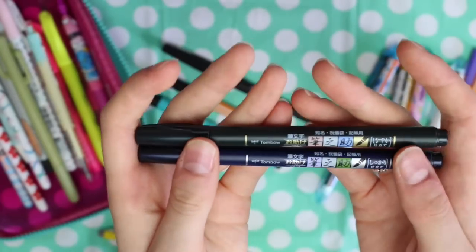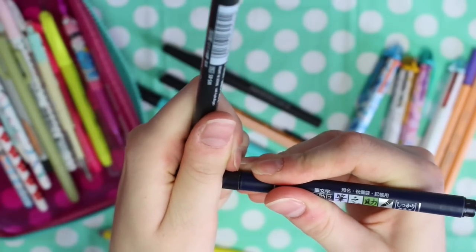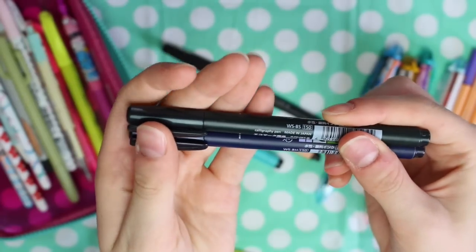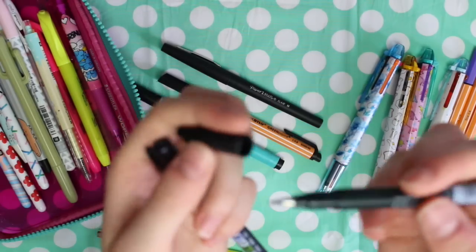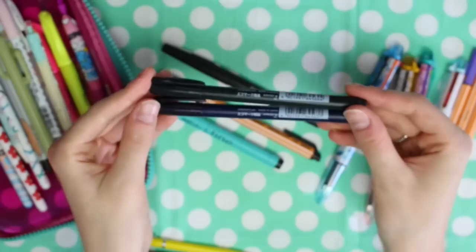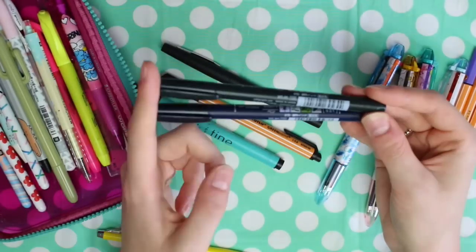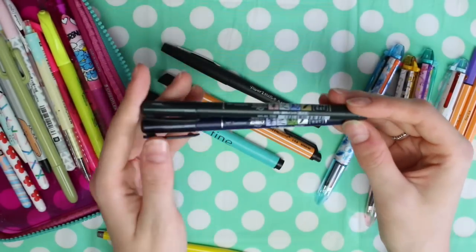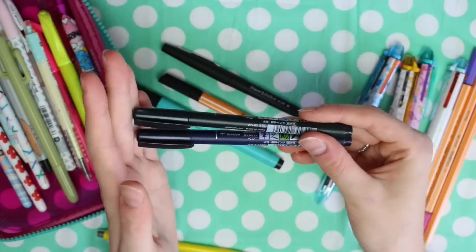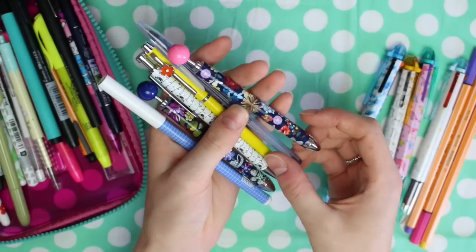I also have two Tombow brush tip pens. I got these to practice calligraphy and writing in a different style — they're specifically designed for calligraphy, and one is a lot harder than the other. I got both because I wasn't sure which I'd prefer. If you're thinking of starting calligraphy, I definitely recommend looking into these pens — I've found them really enjoyable to use and they're not too pricey either. I got them from Amazon, so I'll try to leave direct links below.